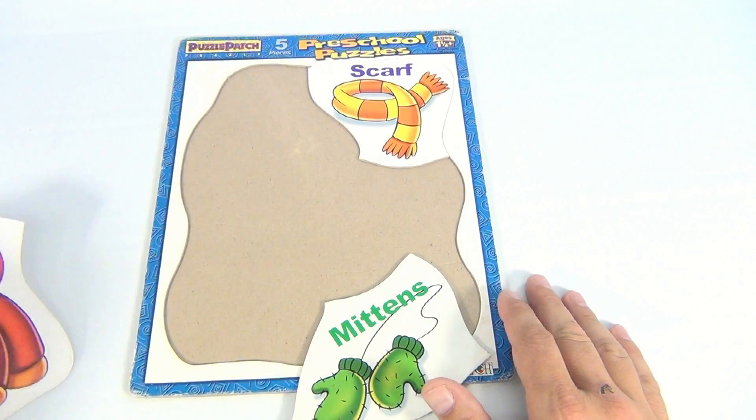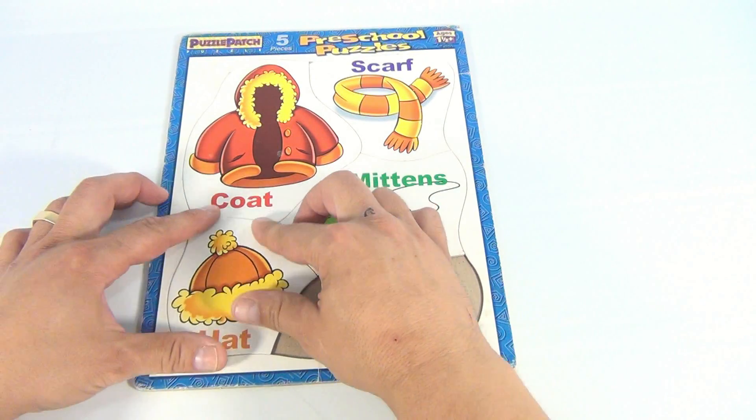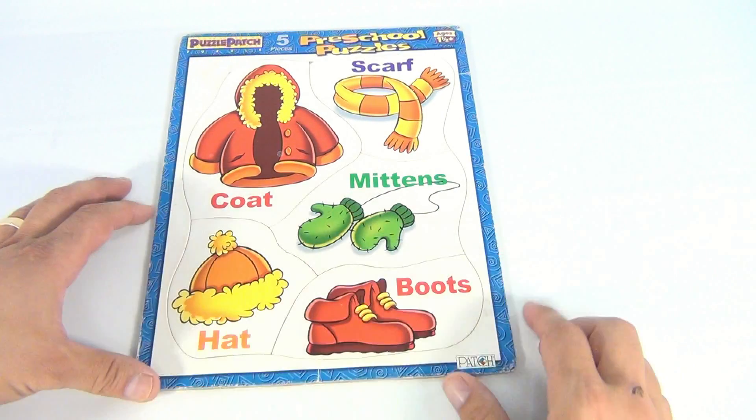They're very colorful, as you can see, and they're quick and easy for the little one to do. They might struggle a little, but they'll figure it out. You can kind of see the lines on there — they're like a cardboard puzzle.